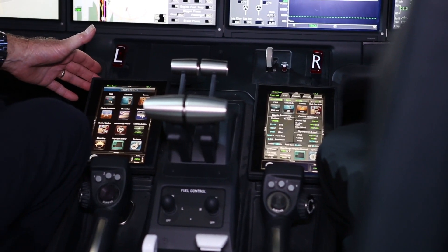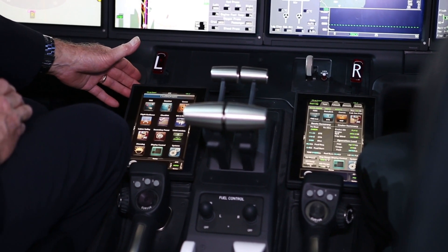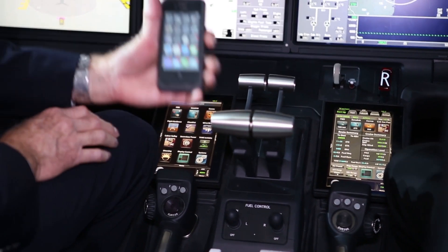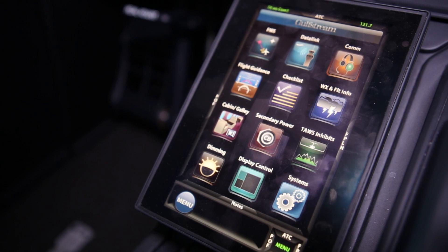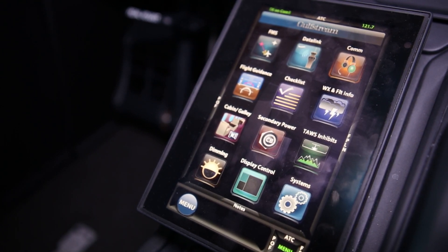Touchscreen controls replace the traditional control display units — it's a little bit like iPhone for avionics. They're all icon-driven, making it very easy to select functions and program the FMS.